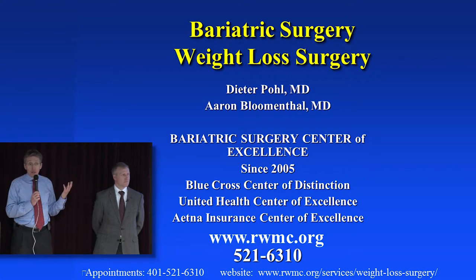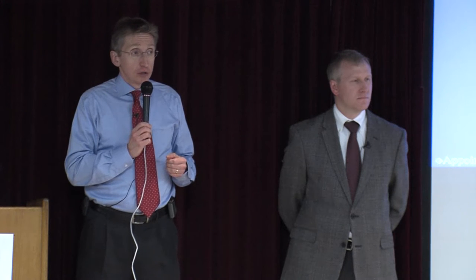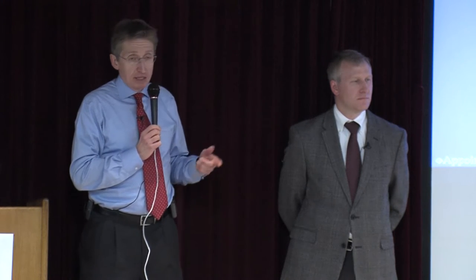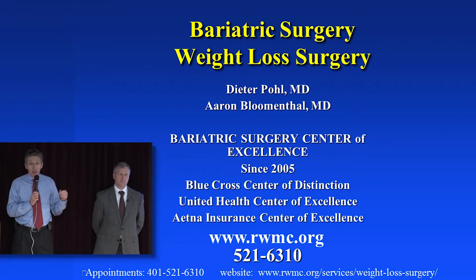In addition to the center of excellence designation from the National Medical Society, several insurances have their own definition of center of excellence. They come out every year or two and we have to fill out all their questionnaires. We're a center of excellence for Blue Cross, UnitedHealth, and Aetna. And I think we're still the only one in this area who takes Tricare, the military insurance.